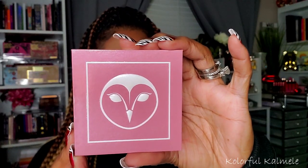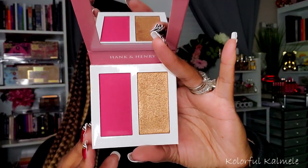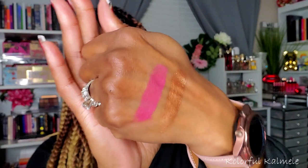Now I did pick up some stuff from the Boxy pop-up. If you have Boxy Charm, you know they have their little pop-up shop where you can purchase things you didn't get or things you loved and want to stock up on. I like to try new things through the pop-up because they're so affordable. I grabbed this Hank and Henry Lust and Lush Blush and Highlight Cream Powder Duo. It looks very bold and pigmented — and yes, swatching it, it definitely is. I'm not mad at that at all!